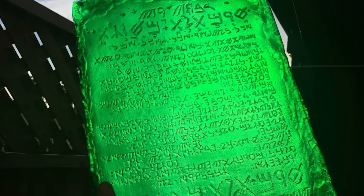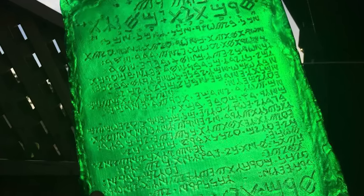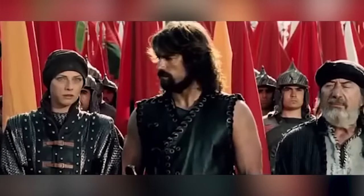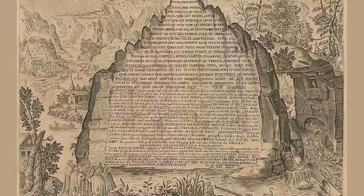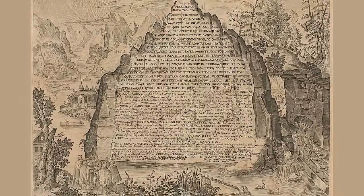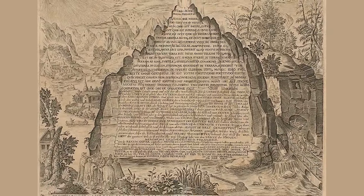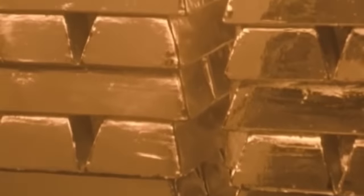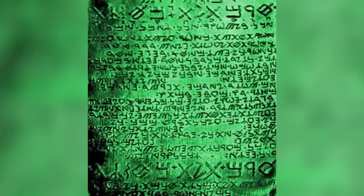Even its origins are controversial. Despite the connection with the second-century texts, some researchers believe that the Emerald Tablet is a more recent work, first written in Arabic around the time of the 18th century. Because of competing beliefs, nobody can say with any certainty what the exact origin of the Emerald Tablet is. It may indeed hold the secret to creating gold, or it might just be an elaborate forgery made by an Arabic prankster centuries ago.